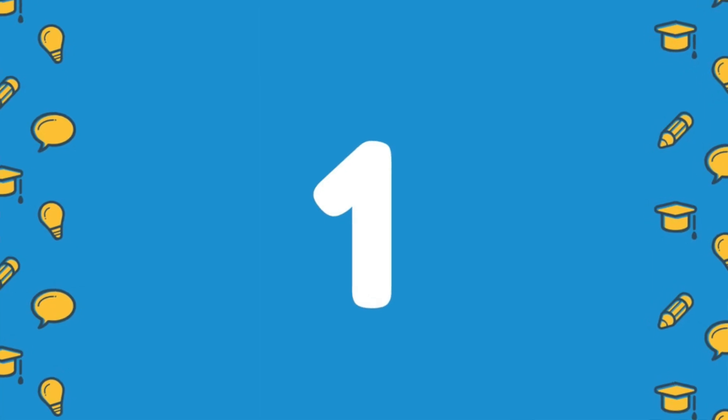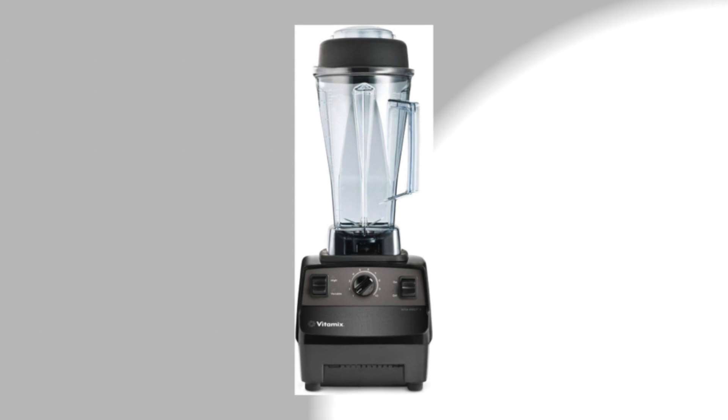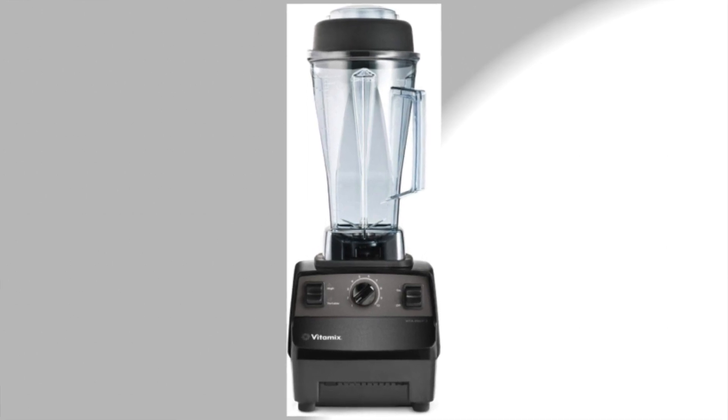Number 1: Vitamix Blender, and its pricing is about Rs. 65,000.